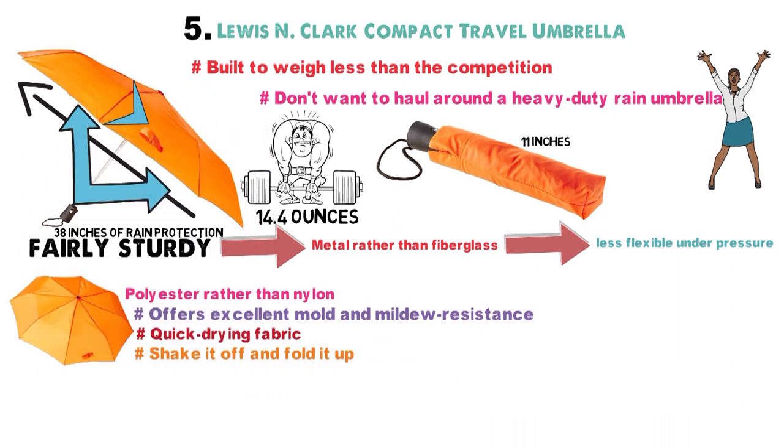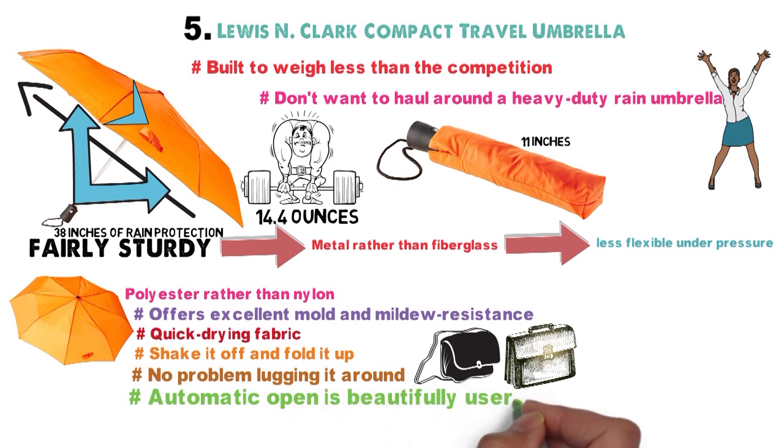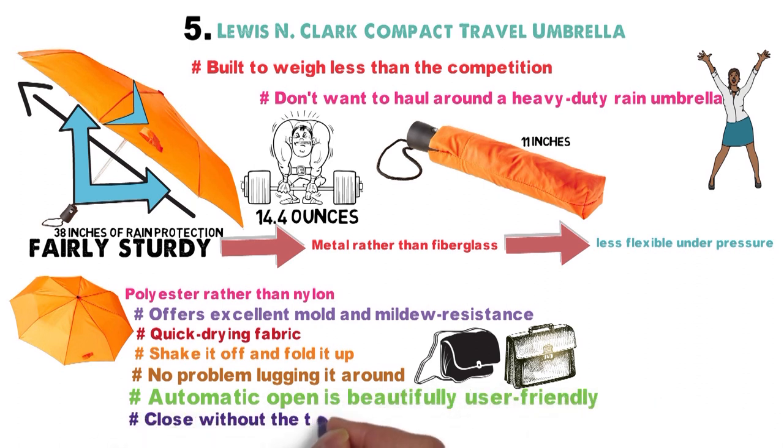Thanks to the attached carry loop on the storage sleeve, you'll have no problem lugging it around on your waist as well as putting it in your backpack, briefcase, or purse. The automatic open is beautifully user-friendly, and the umbrella will close without the typical struggle.